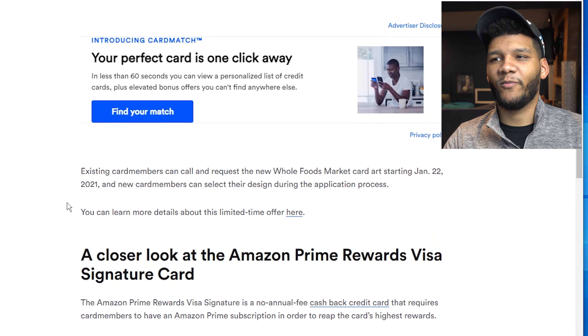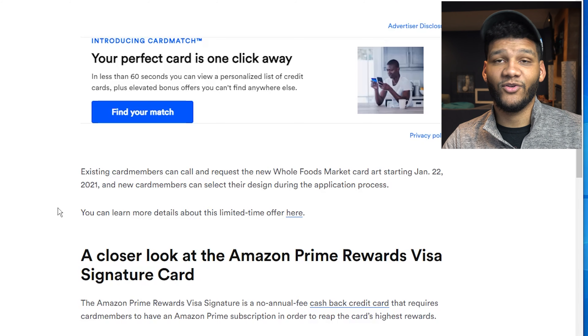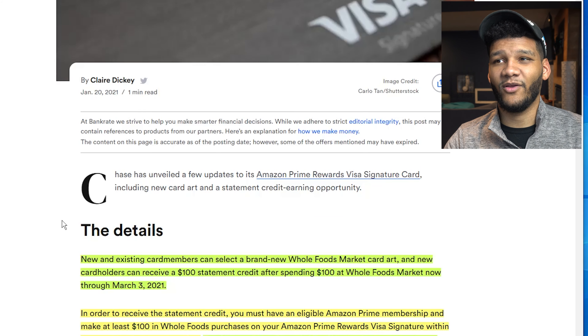But the main purpose of this video is to talk about the new $100 credit that they're going to be offering you. The Amazon card has $0 annual fee and you will get these rewards from it, plus the $100 credit or the $70 Amazon gift card.